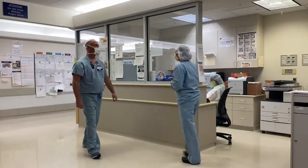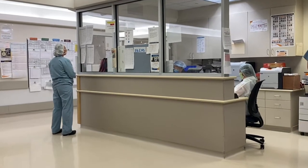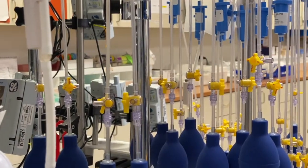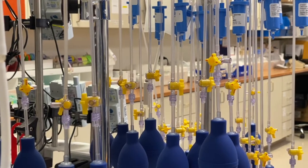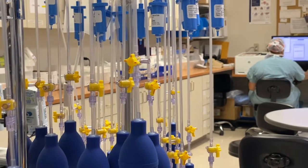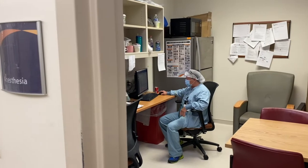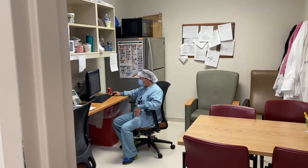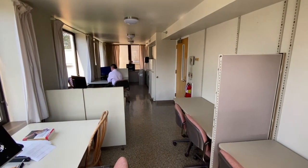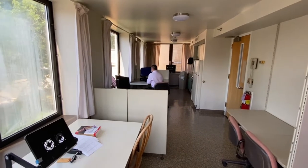The anesthesia floor manager coordinates the schedule and OR activities with the nursing team at the OR front desk. Anesthesia staff receives excellent support from a team of anesthesia technicians. Our workroom is fully stocked with the best equipment needed for the conduct of anesthesia. Residents can take a break in the anesthesia break room or use our round-the-clock physician's lounge, which has a fresh supply of soups and sandwiches during lunch and snacks and fresh fruit at other times.